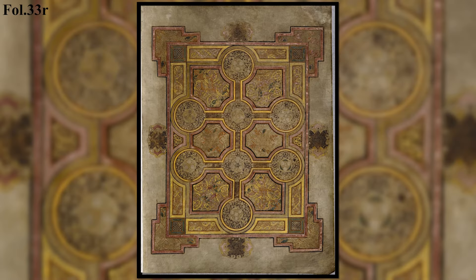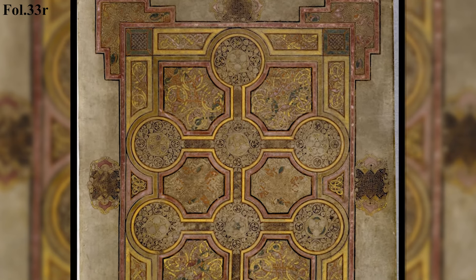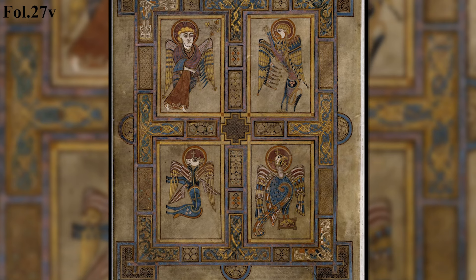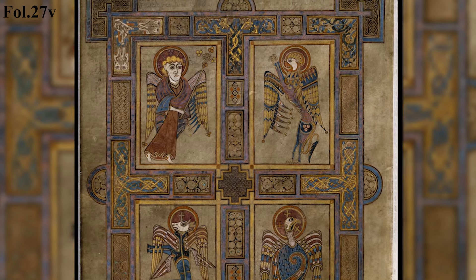Next we have the carpet page found on folio 33R, which looks like a double cross. Here's another carpet page found on folio 27V that shows the four evangelists. Matthew is depicted as a winged man, Mark is a lion, Luke is a calf or a bull, and John is an eagle.